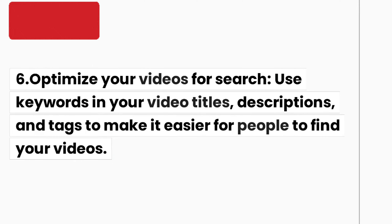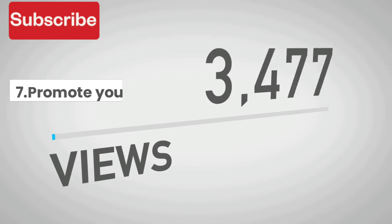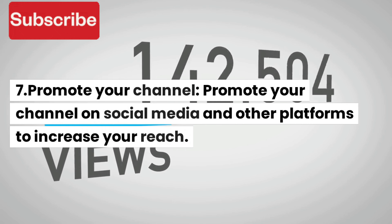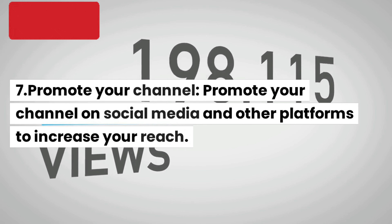5. Record and edit your videos. Record your videos and edit them using video editing software. Make sure that your videos are engaging and visually appealing.